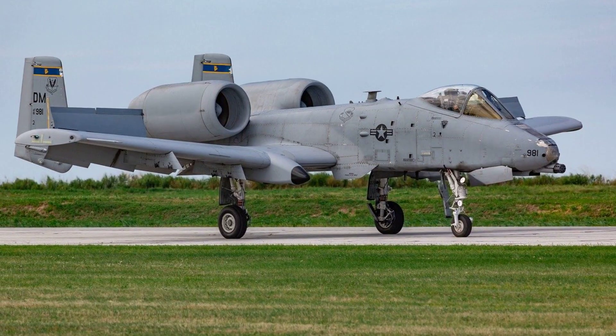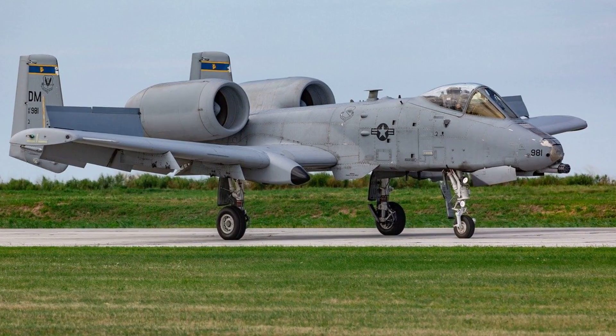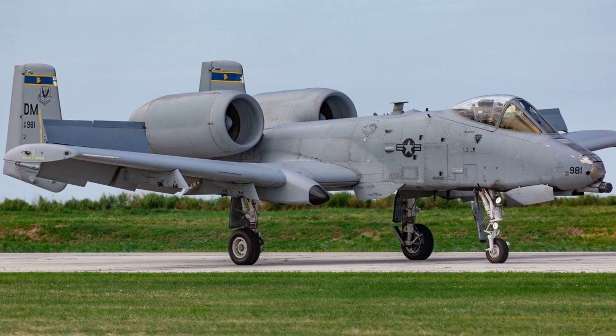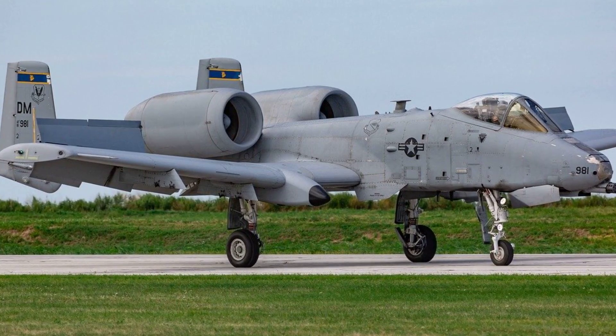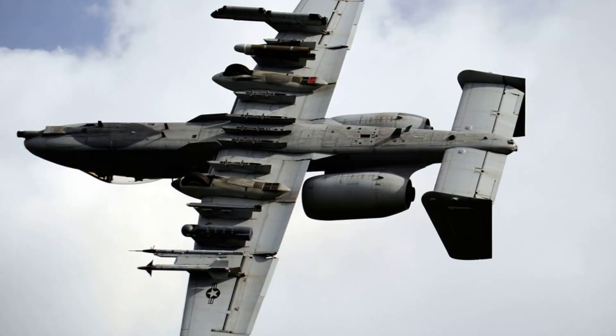Globally, the A-10 has marked its presence through deployments and bases in Europe, Asia, and the Middle East. Its ability to operate from forward airfields close to combat zones has made it a valuable asset for rapid response in various international conflicts.